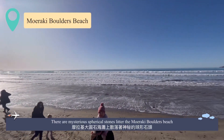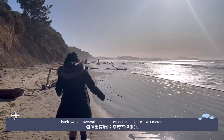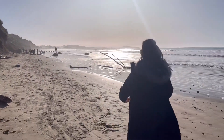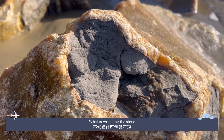There are mysterious spherical stones littered across Moeraki Boulders Beach. They weigh several tons and reach a height of 2 meters. I don't know what is holding the stones.